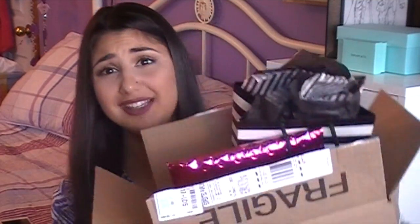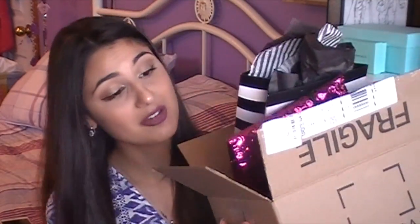Hey guys, I have a haul for you today - a little bit of everything. I hope you enjoy it. The boxes always seem smaller than expected when you order a lot of stuff from Sephora, but I got so much that I thought maybe it would be bigger. I also have my Ipsy bag in here, so I'm going to start with the Sephora stuff.